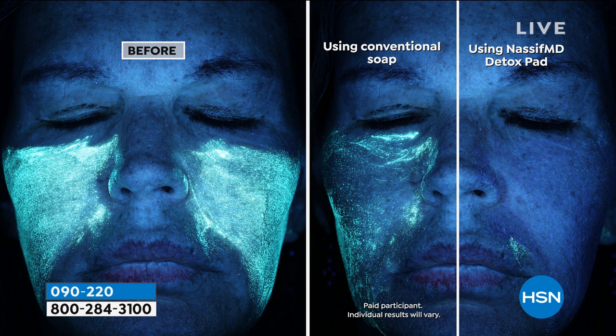Look at this — under a microscopic scientific camera, look at all the gunk, the oil, the makeup, the debris, just that buildup. You think you're getting your skin clean at night? Use the detox pads from Dr. Nassif, and you will see a complete difference.